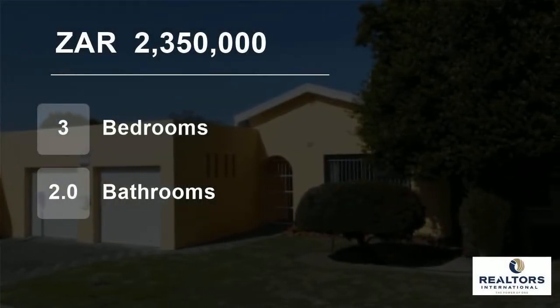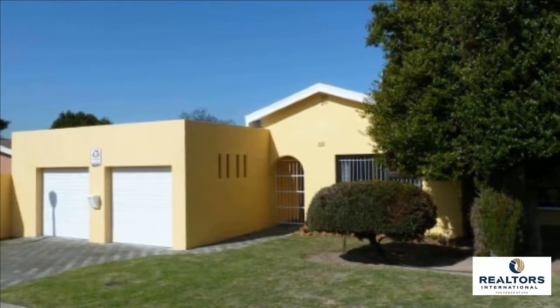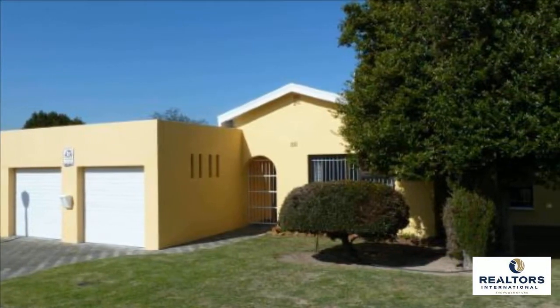Welcome to this three-bedroom house for sale in Stellenridge, Bellville, Western Cape, South Africa for R2,350,000.